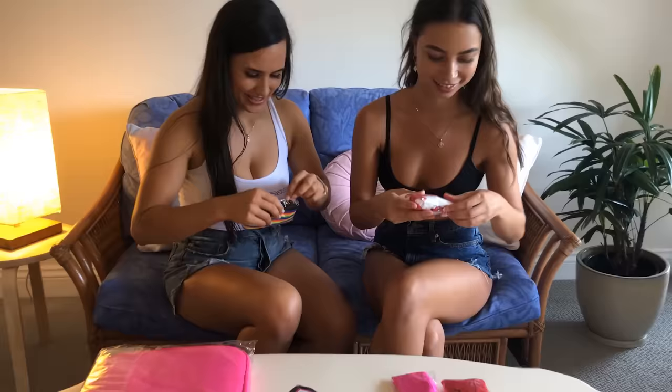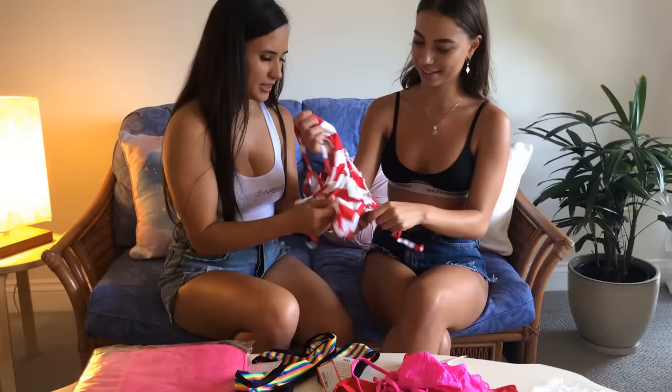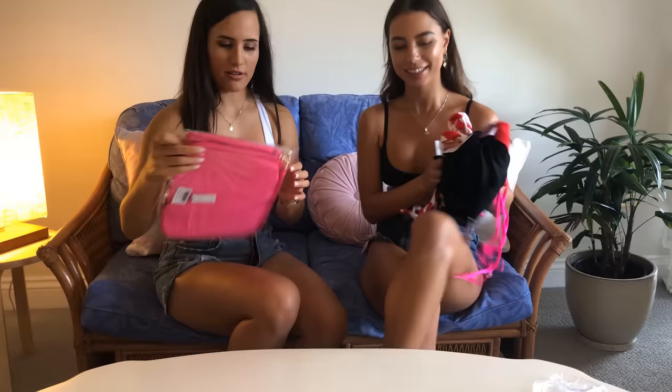I'm so excited, I can't wait any longer. Let's open some of them up. Oh my god, this is hot. How about you take them all and you try them on, and I'll be here. Perfect. See you in a second.